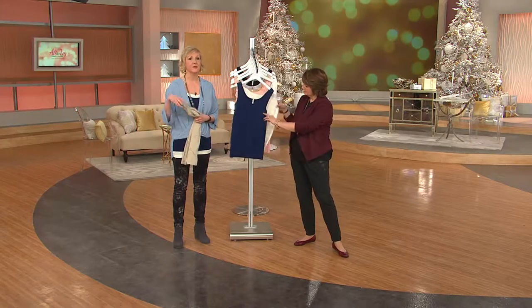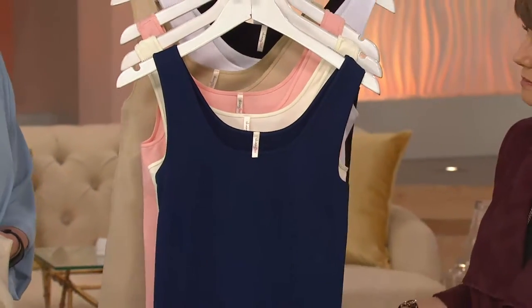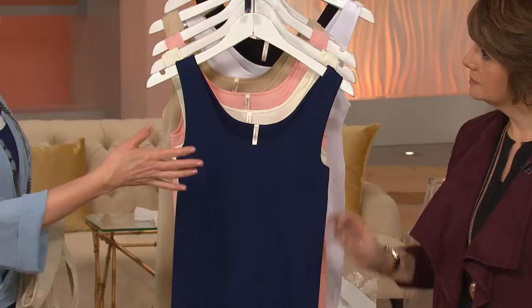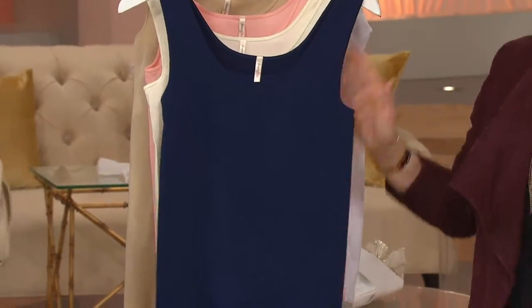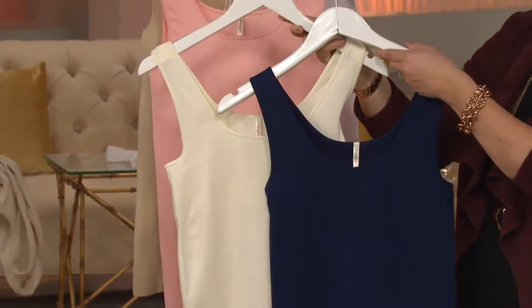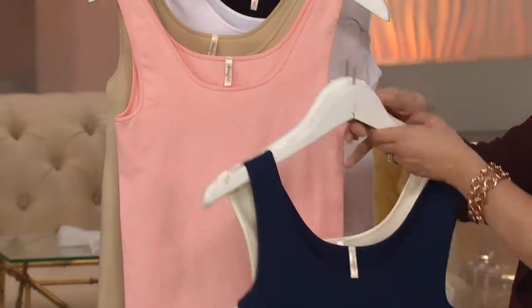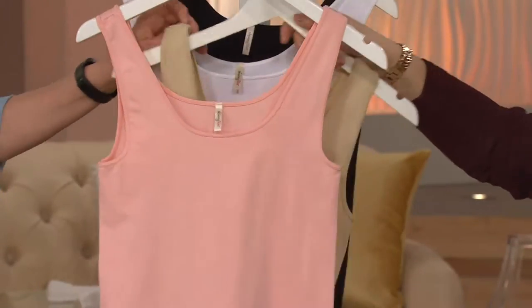8% spandex that will smooth things out without adding bulk. I just want to mention, even if you have an expecting mom on your gift list, she will love this — Amy Strand wore it throughout her pregnancy and then she can wear it afterwards. Here are the colors: you have the navy and the ivory — the navy is just a little bit of a brighter navy, not too dark. Then here is your blush and your nude. Sorry about that. Really great.